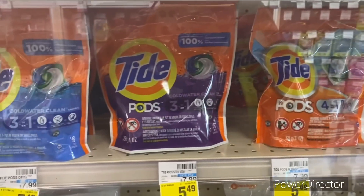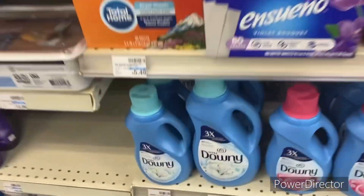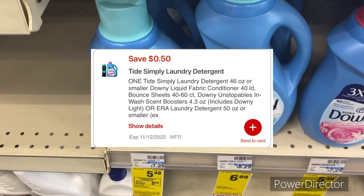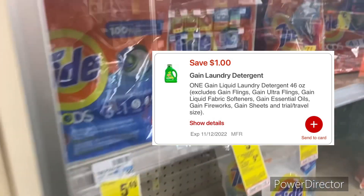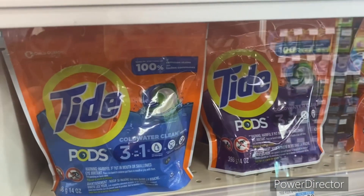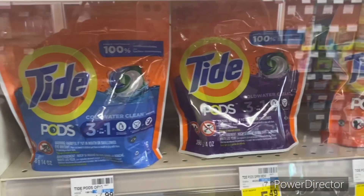One last Spend $20 scenario for household or personal care: pick up one Tide Pods, one Gain laundry detergent, one Downy Unstopables, and one Downy Fabric Softener at $5.49 each. Use a 50-cent Downy digital for 34 oz, a dollar off one Downy digital, a dollar off one Gain laundry digital, and the Tide Pods digital — taking off $3.50 total. It comes down to $18.46, you get back that five dollar ExtraBuck, final cost $13.46 for all four laundry products.